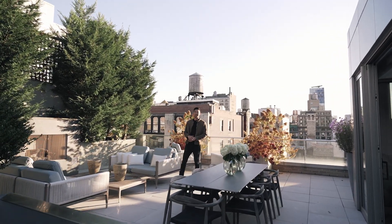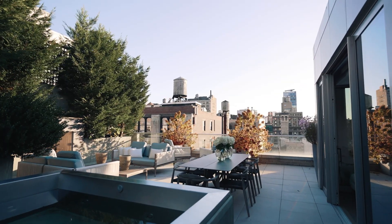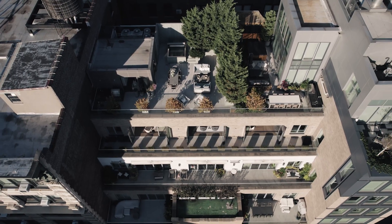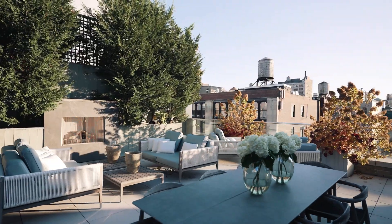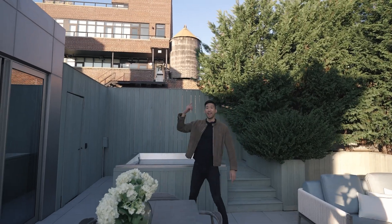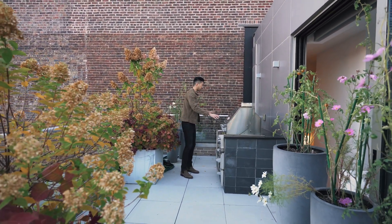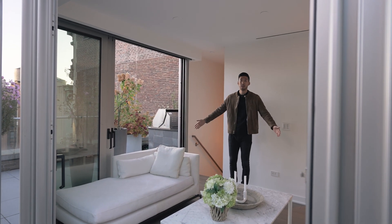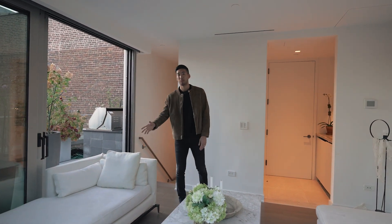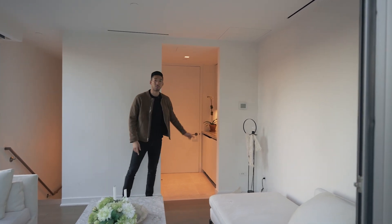This top floor is the ultimate entertaining space. You have an additional 120 square feet inside, and combined you have 1,750 square feet of outdoor space between up here and down there. You have a working fireplace, a hot tub, a shower, and a working kitchen. The kitchen has gas and water right next to your solarium, and this space can be replaced with a dining table so you can enjoy food and barbecue. And of course, so you don't have to go downstairs, there's a powder room right here.